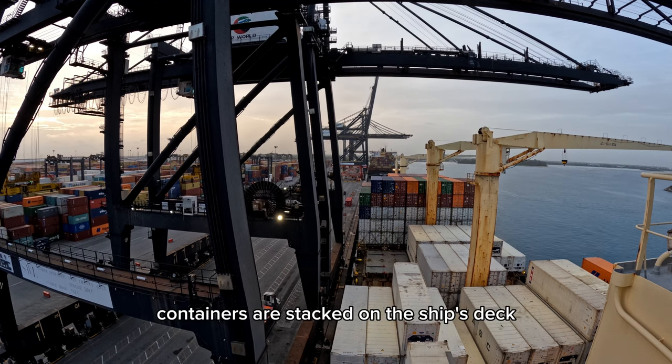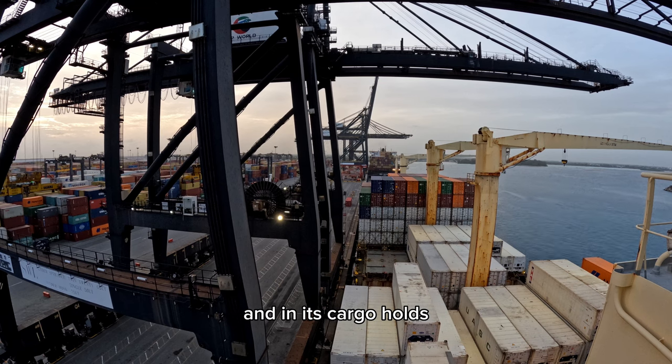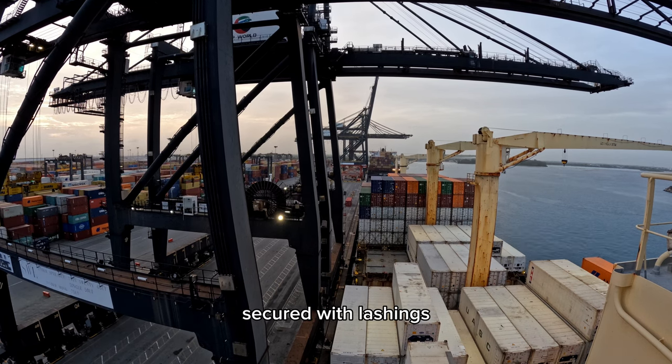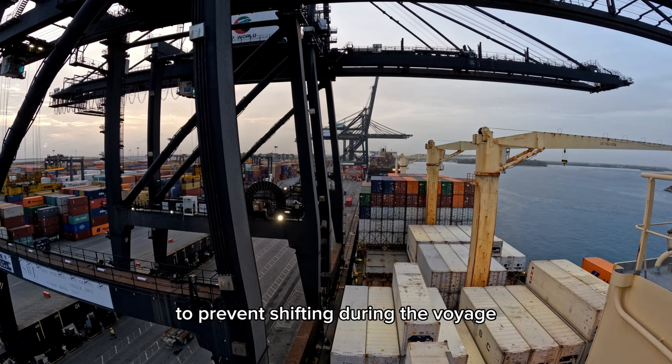Container stacking: containers are stacked on the ship's deck and in its cargo holds, secured with lashings to prevent shifting during the voyage.